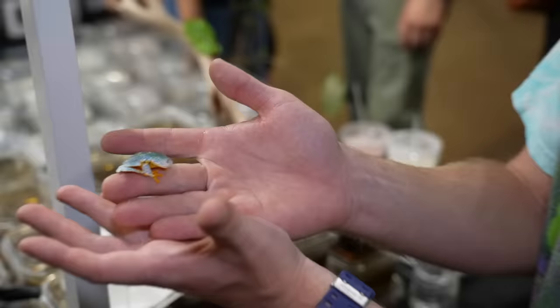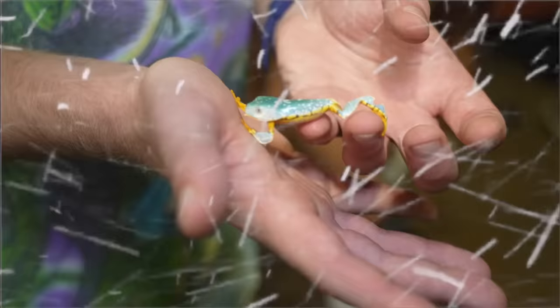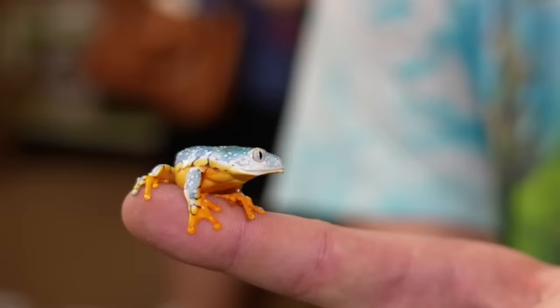This is called an Amazon fringed leaf frog. Look at the way its face is white — it looks like it's been traveling through the ice age or something. And these sell for $500. Adults are a thousand.